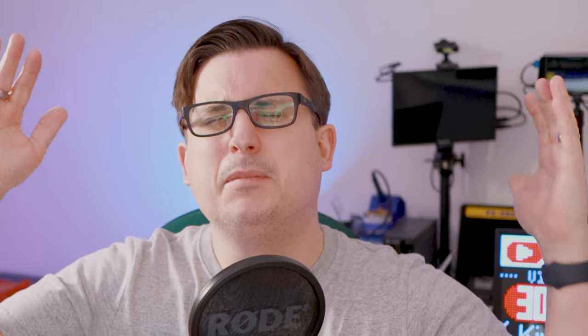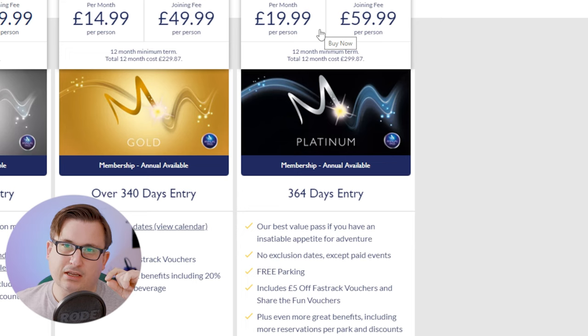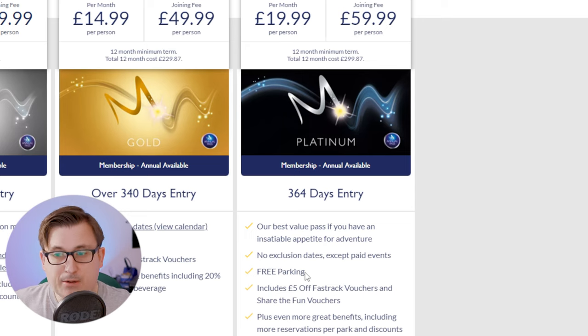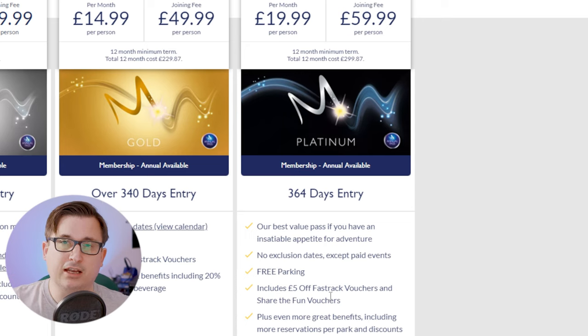Then we've got the big one — the daddy — the Platinum, which gives you 364 days entry. There are no exclusion days, but you don't get into paid events, so if something special is going on that you have to pay extra for, you can't just bowl in. This one offers free parking and comes with £5 off Fast Track vouchers and Share the Fun vouchers, which allow you to get tickets for friends and family at a slightly reduced rate. Though I think the amount you can share is limited, it doesn't specify that.